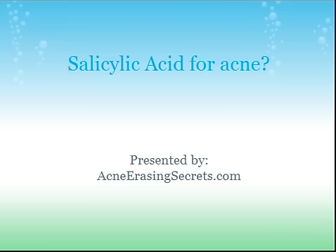Hey, thanks for checking out this video. This is David the Skin King from AcneErasingSecrets.com. Today I'm going to talk about something that people use to treat their acne — it's called Silicic Acid. Maybe you've heard of it, maybe you haven't, but here you are watching the video. I'm going to talk about its use as a treatment for acne, whether you should or shouldn't use it, and the benefits and risks of it. So here we go.